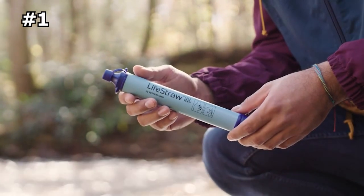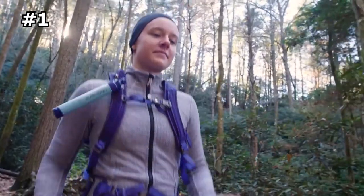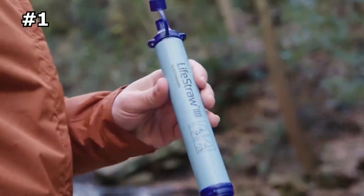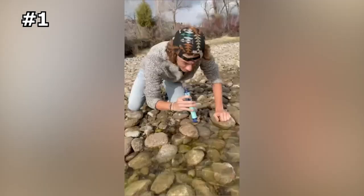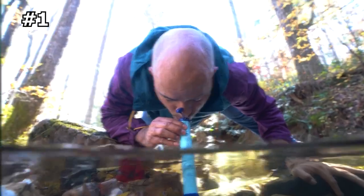Number one: LifeStraw Personal Water Filter. The LifeStraw personal water filter contains no chemicals, no batteries, and no moving parts to wear out. It features a high flow rate and weighs only two ounces. It's the ultimate survival tool for hiking, camping, hunting, and emergency preparedness. Its straw design is ideal for purifying water from streams, lakes, ponds, and other contaminated sources.